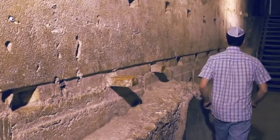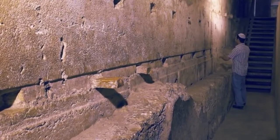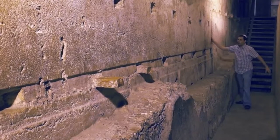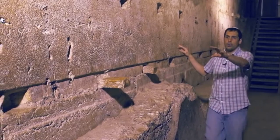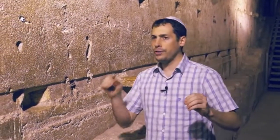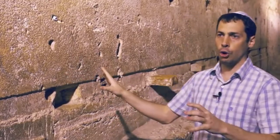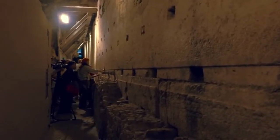I want to show you something. From here and all the way, going 40 feet along the western wall — 40 feet, that is longer than a bus — you're looking at the largest stone found in the Temple Mount. It is 12 feet high and 14 feet deep. It weighs close to 600 tons.